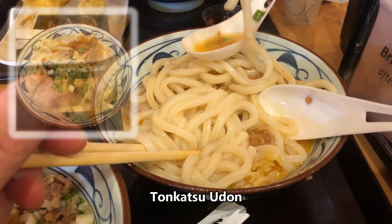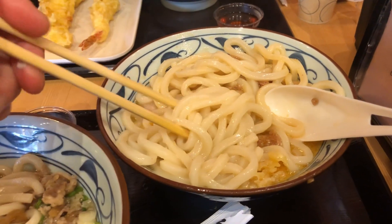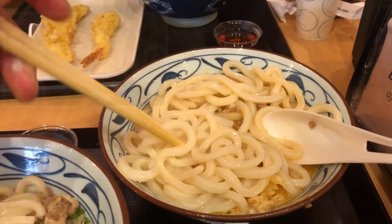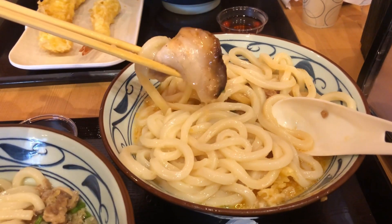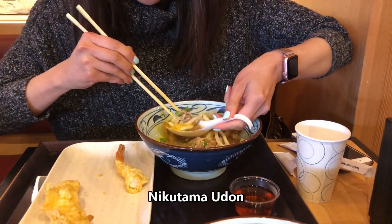And here's the tonkatsu udon that we shared. Very creamy broth with tender chashu pork slices and also ground miso pork with it. It came with a soft boiled egg on the side but I gave it to the lady for her udon. This udon is definitely on the heavier side with its creamy broth. So good.